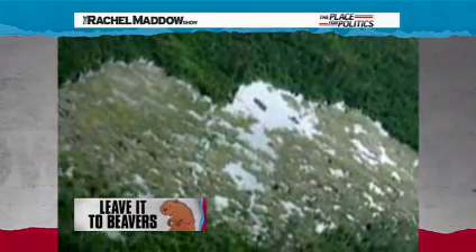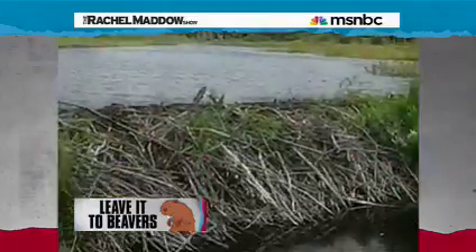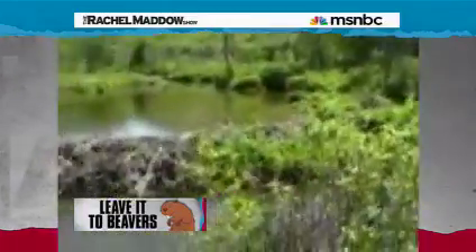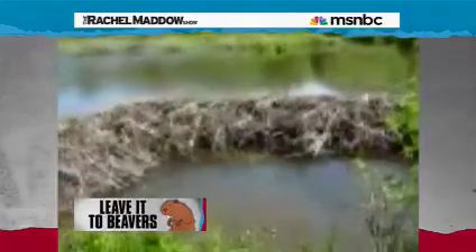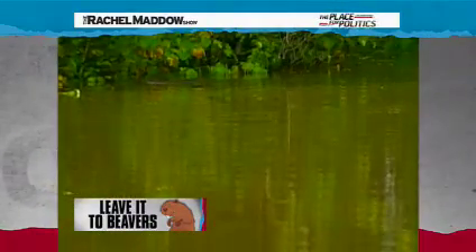It's been under construction, apparently, since the 1970s. Beaver colonies build dams to provide still, deep water to protect themselves against predators and to float food and building material, but they have never built one this big before that anybody knows about. The Canadian mega beaver dam is the biggest one ever.